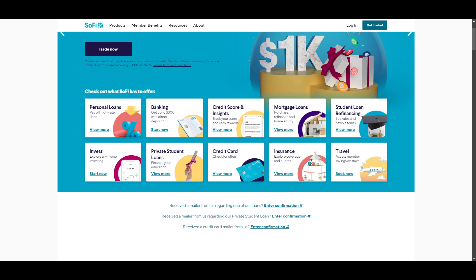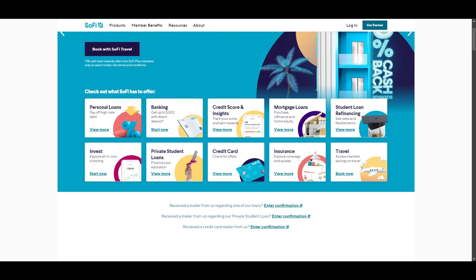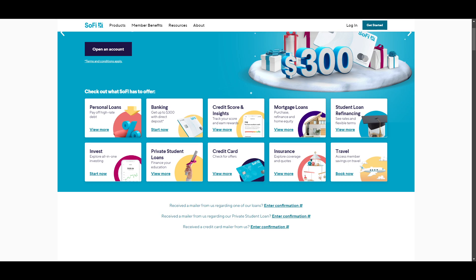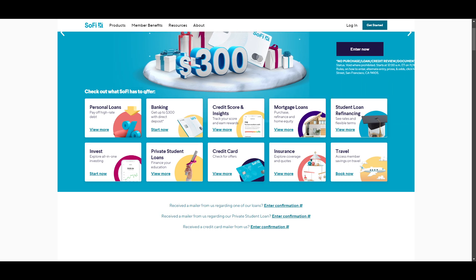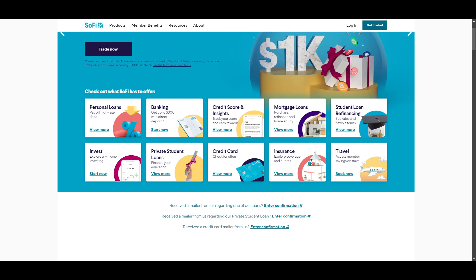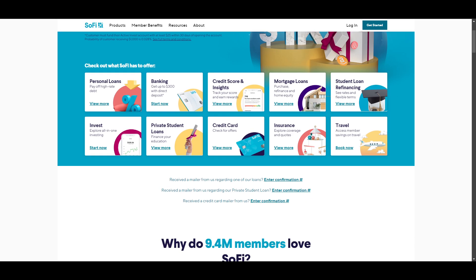SoFi is an online bank that helps you save and invest. You may also apply for personal loans, student loans, mortgages, and credit cards. SoFi checking and savings customers have access to over 55,000 fee-free ATMs in the Allpoint ATM network, and members can protect up to 2 million in deposits through the SoFi Insured Deposit Program. Money beyond the traditional FDIC insurance limit will be put into FDIC-insured accounts at partner banks.